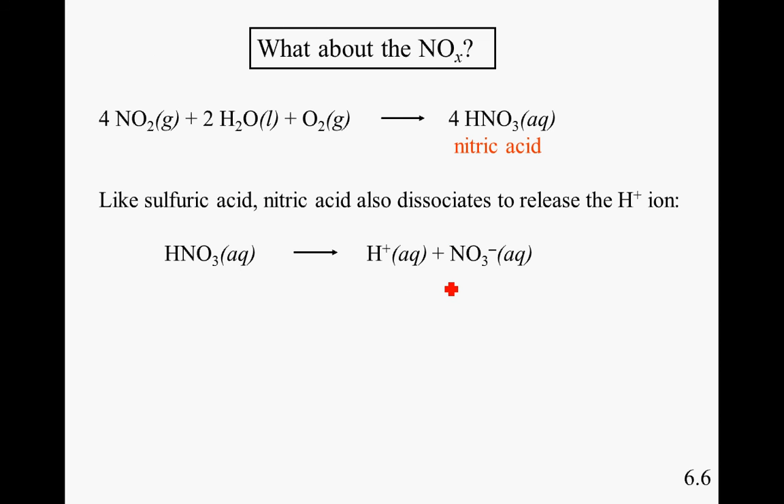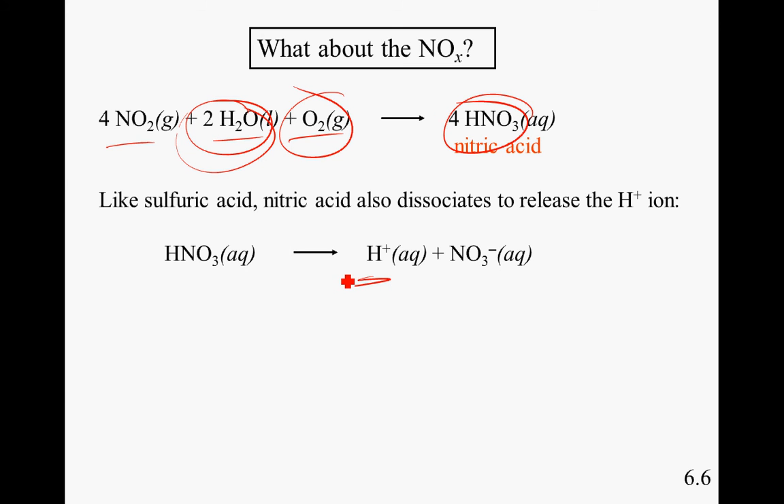Nitrous oxides form acids in the air as well, although it's a little bit more complicated. They react with both water and oxygen itself. These three things come together to make nitric acid. Once again, the hydrogen is donated, which is characteristic of acids.